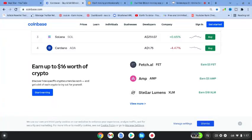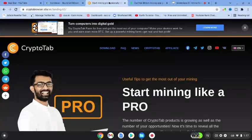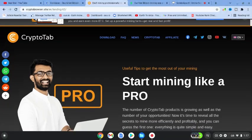I use Coinbase and personally I've earned some free cryptocurrency with this platform. As it says, you can earn up to $16 worth of cryptocurrency with this website at the moment. It has an app associated with it as well. So Coinbase.com is my first one.